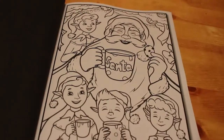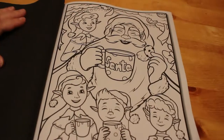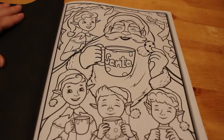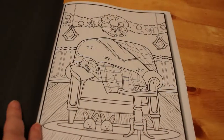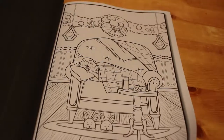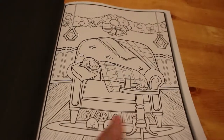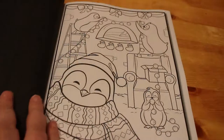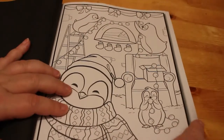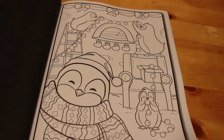I showed this book to Jennifer — I was trying to get her attention for some reason and I said have a look at the book and she liked it. So, Santa drinking his cup of tea or coffee with his elves. And it looks to me like somebody's waiting up for Santa — they've fallen asleep in the chair, and his little rabbit slippers are so cute. Some penguins — this is the picture I showed Jennifer because she loves penguins.